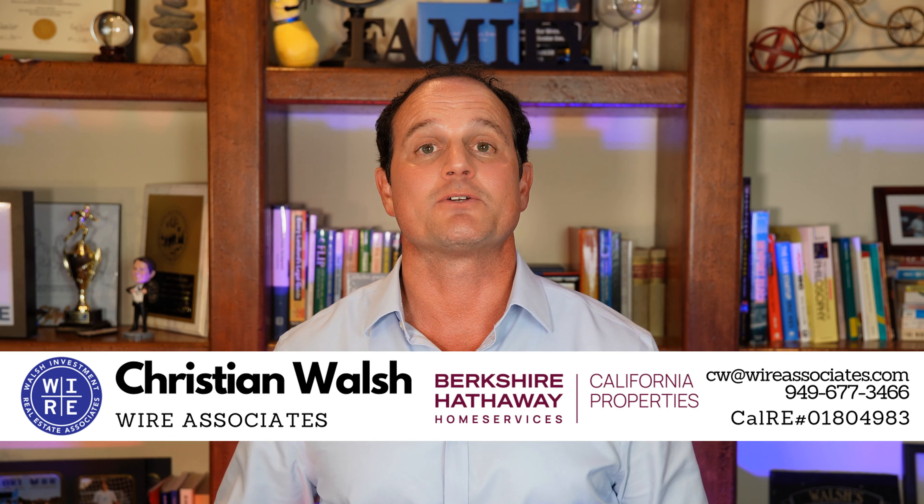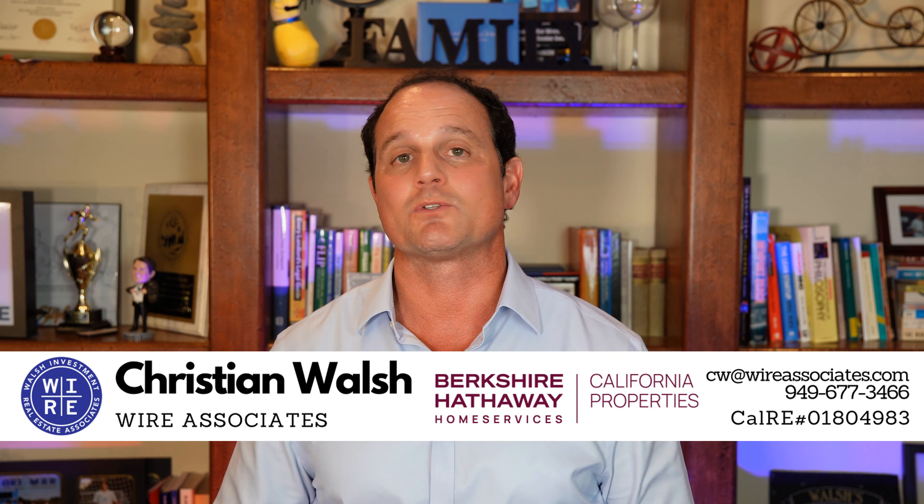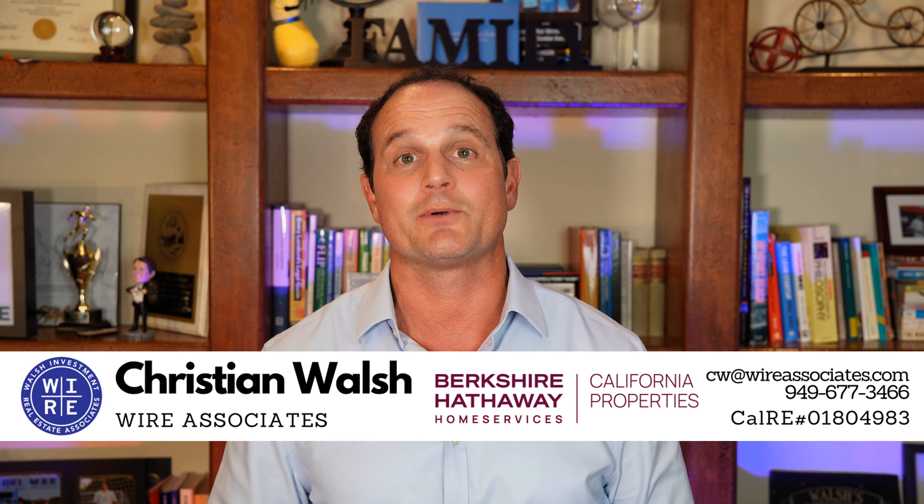Renters, let us know any crazy landlord entry stories you have. And landlords, let us hear some of your interesting entry stories as well — leave those in the comments below. Make sure you subscribe to our free weekly email newsletter so you get updates like these delivered to your inbox every Sunday. Thanks for tuning in. This has been Christian Walsh, real estate agent with Wire Associates, Berkshire Hathaway Home Services, and we can't wait to hear from you.